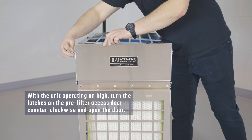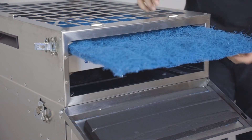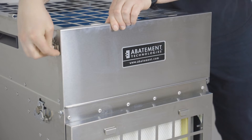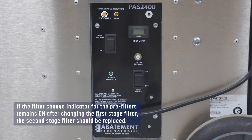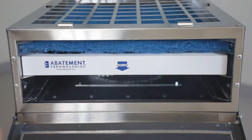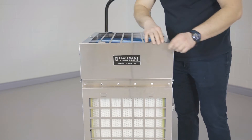With the unit operating on high, turn the latches on the pre-filter access door counter-clockwise and open the door. Remove the first stage filter and replace it with a new one. Make sure that the scrim side of the filter is facing down. Close the door, make sure it is flush against the cabinet and lock it in position. If the filter change indicator for the pre-filters remains on after changing the first stage filter, the second stage filter should be replaced. Open the pre-filter access door, remove the second stage filter and replace it with a new one. Make sure that the arrow on the pre-filter is facing in the same direction as the airflow of the PAS2400. Close the door and lock it in position.